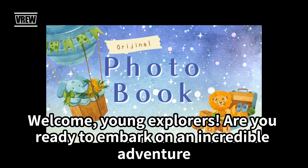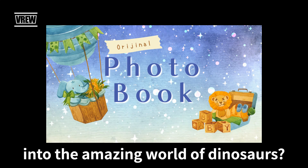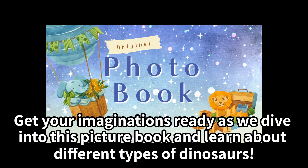Welcome, young explorers. Are you ready to embark on an incredible adventure into the amazing world of dinosaurs? Get your imaginations ready as we dive into this picture book and learn about different types of dinosaurs.